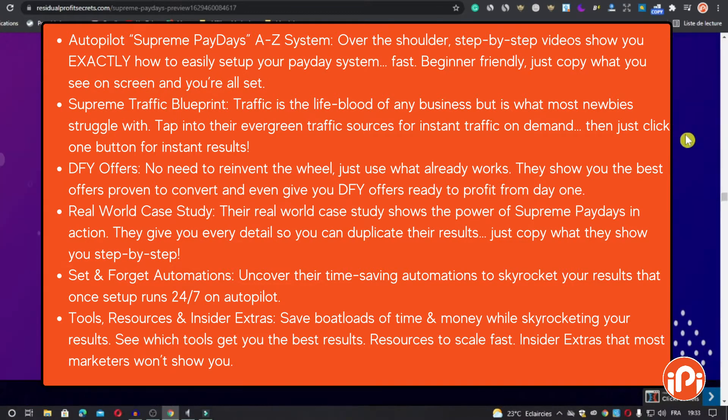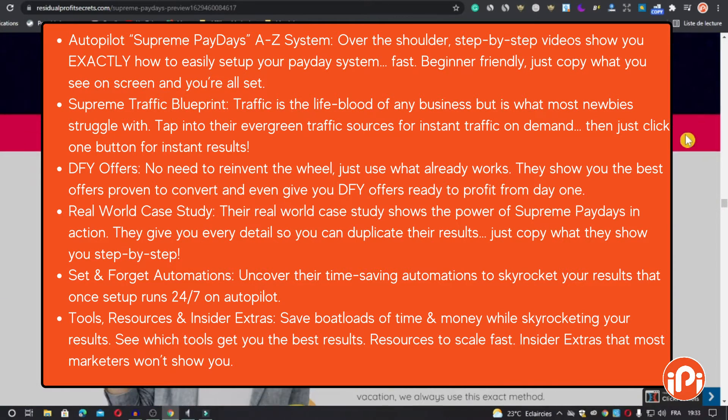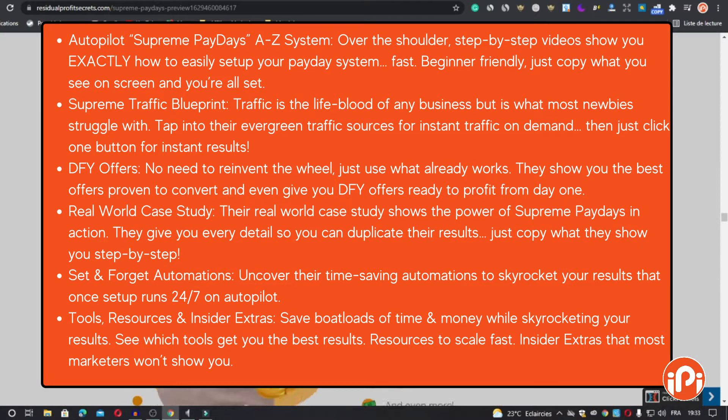Feature number four is the Real World Case Study. The real-world case study shows the power of Supreme Paydays in action. They give you every detail so you can duplicate their results — just copy what they show you step by step.